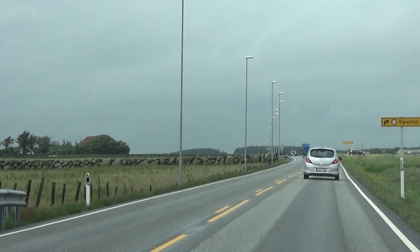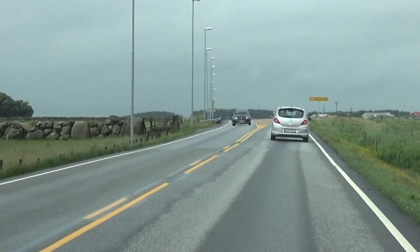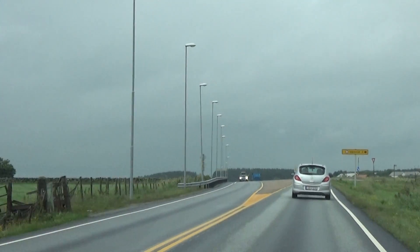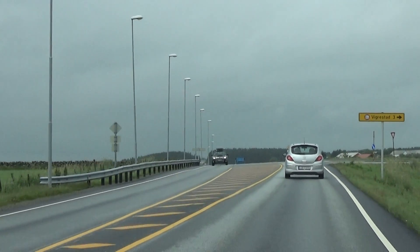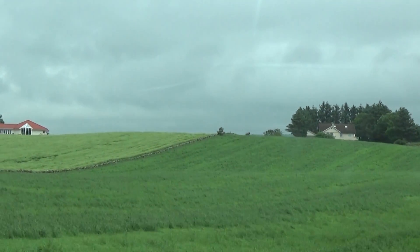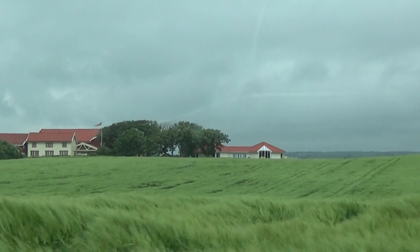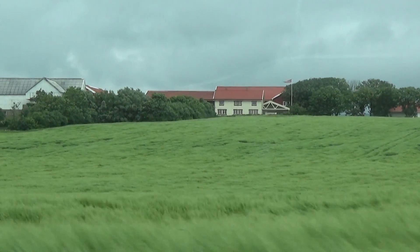We're on a little bit of the Coastal Road as we're getting closer now to Stavanger — at 4:03 in the afternoon.